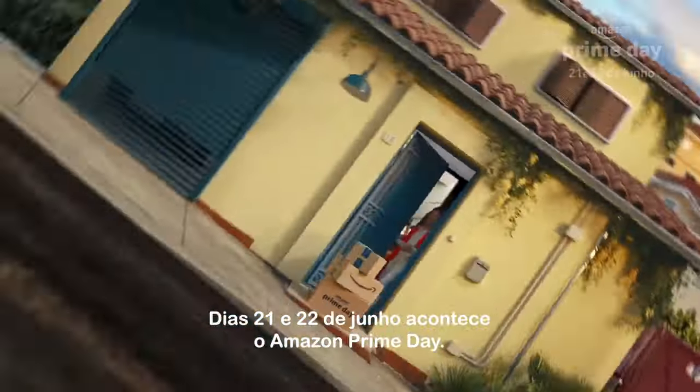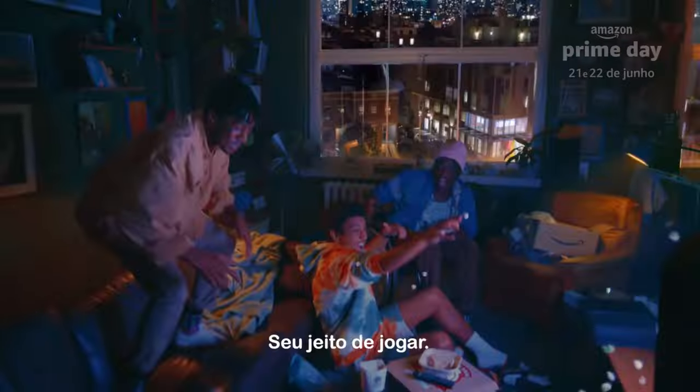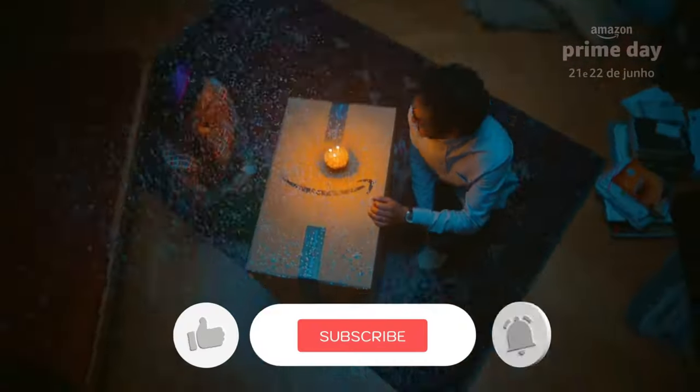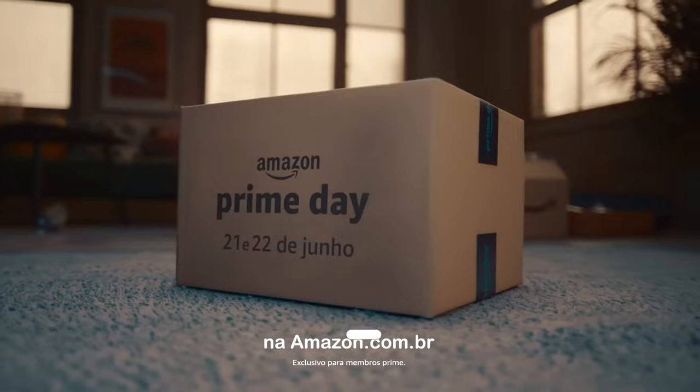Let us know in the comments which Amazon Prime Day deal you are going to get. Thank you for watching the video. If you find this video helpful in any way, give a huge thumbs up. Stay tuned for the upcoming Prime Day deals videos by subscribing to our channel. See you guys in the next one.